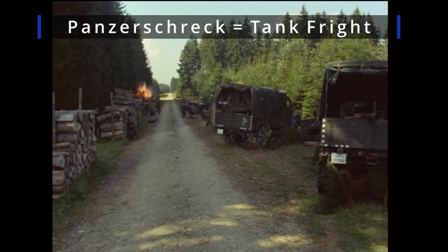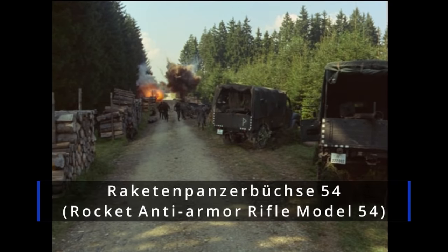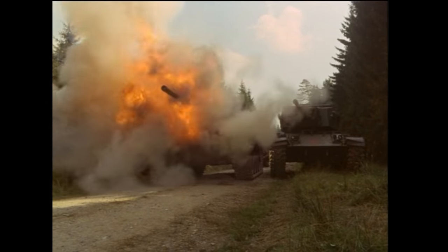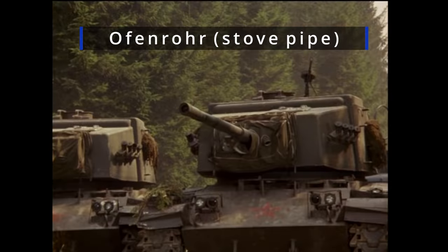Panzerschreck translates to 'tank fright.' This was an easy-to-pronounce name for the Raketenpanzerbüchse 54, sometimes just called the Ofenrohr or stovepipe. It was one of the largest infantry anti-tank weapons of the war. It was reusable and fired an 88 millimeter rocket.